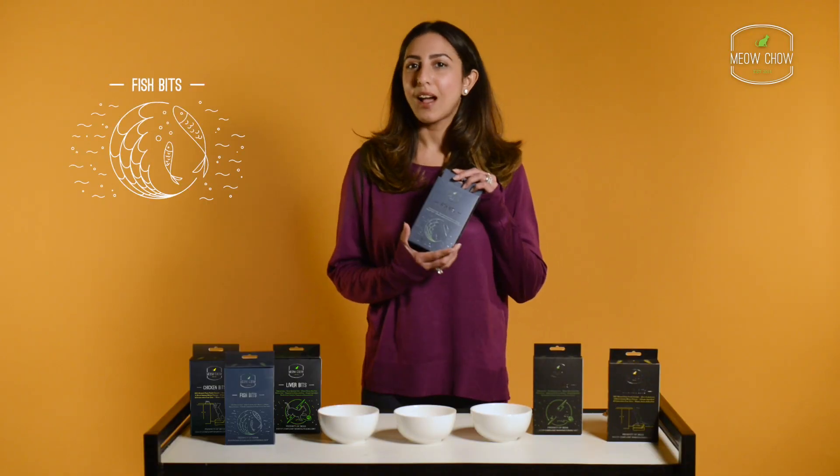All our treats are wheat, gluten, and soy free and devoid of any nasties or artificial additives of any kind.